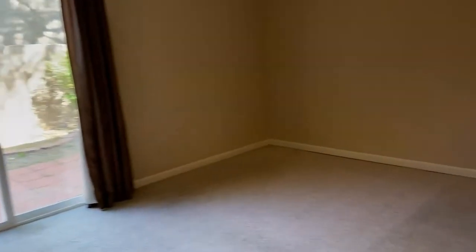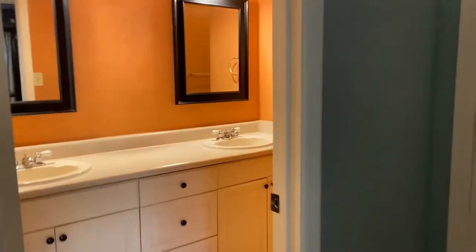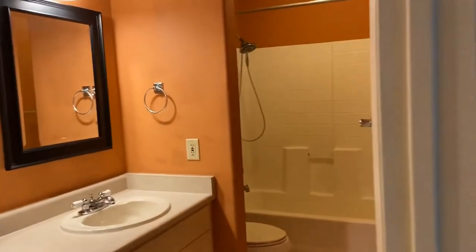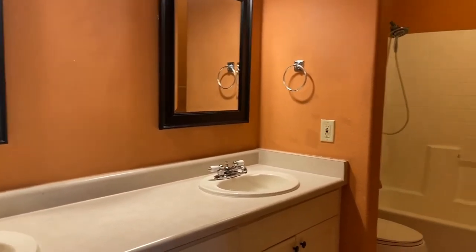And here is our master bedroom — it's very spacious with lots of room. A really great aspect is the sliding glass door that goes out onto the back patio. We also have a very large oversized walk-in closet. Here's a quick peek at our very nice spacious bathroom with dual sinks.